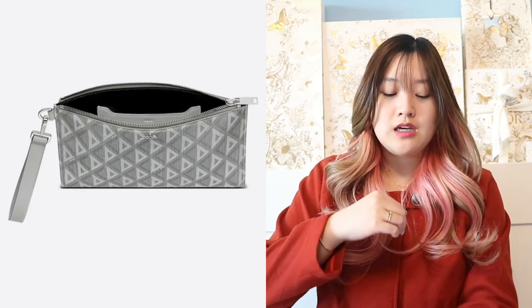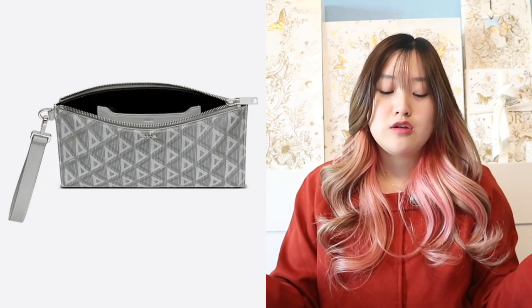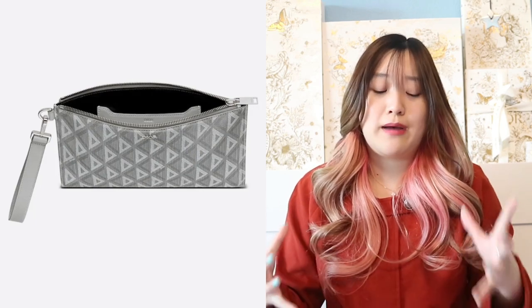The next gift idea is the A5 pouch. It is in Dior gray CD diamond canvas — a newer pattern — and it's really beautiful. This one is $800. It has a little wristlet, so you can wear it like a clutch, and it's pretty big with a zipper top opening. Inside there's also a slot for cards, so you can put your phone and whatever essentials your man needs in there.